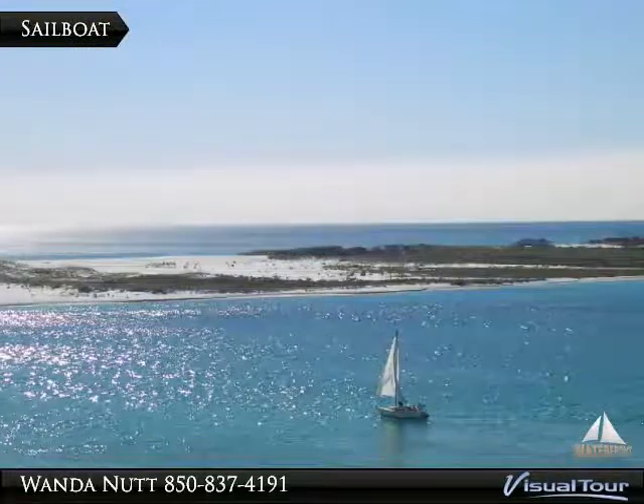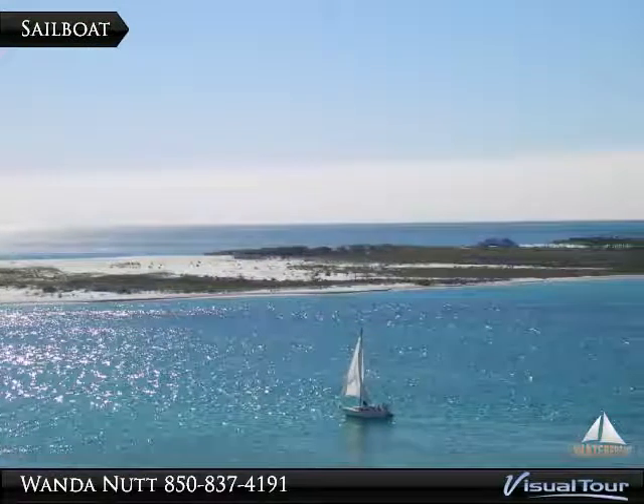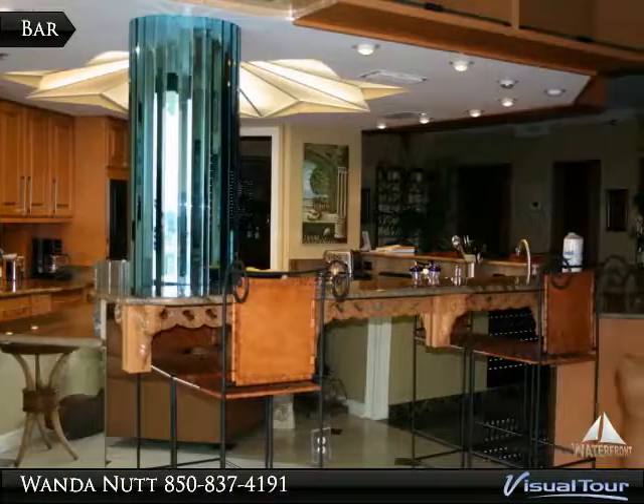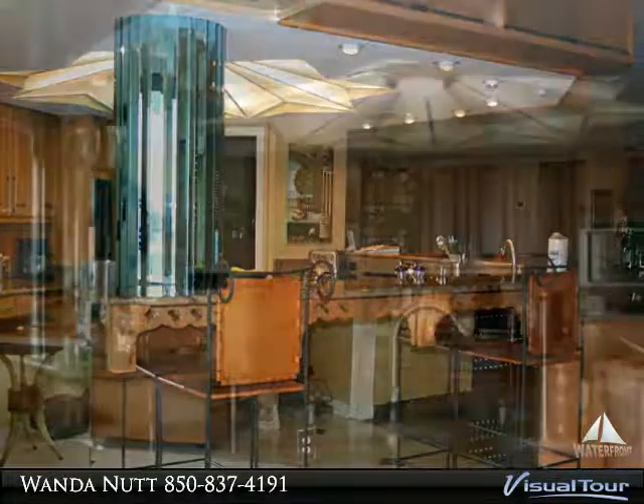As you walk into this lavish three-bedroom two-bath penthouse, you will experience views like no other. Surrounded by the emerald waters of the Destin East Pass, the Destin Harbour, and the gorgeous white sands of Norriego Point.